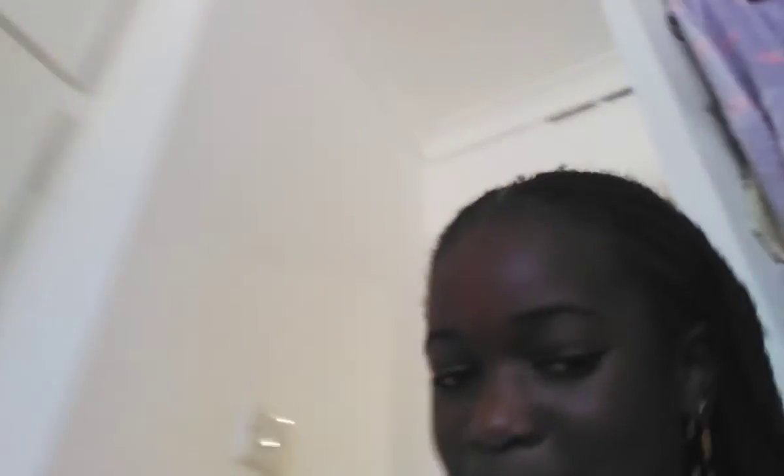Actually I'll stay in here. By the way, I want to show you guys my new purse for my holiday — it's Mickey Mouse and I love it.